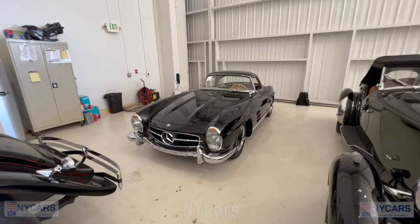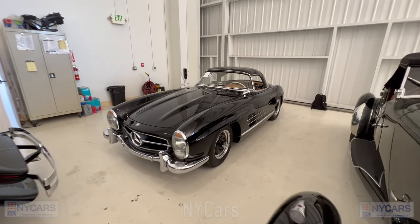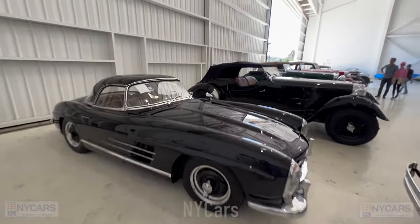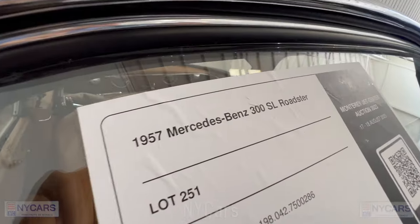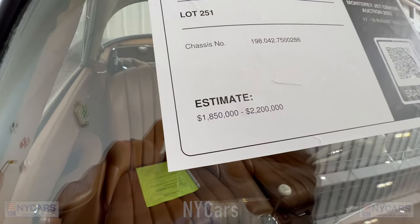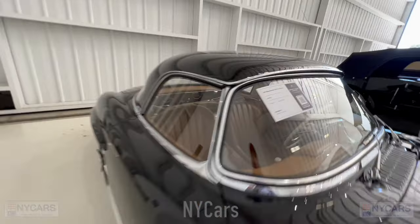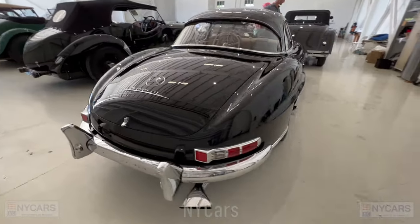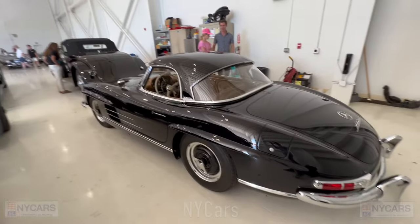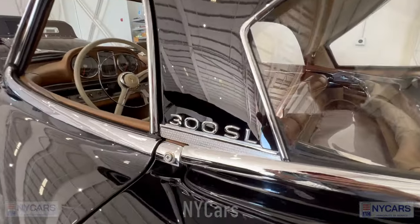There's another beautiful Mercedes-Benz 300 SL Roadster here in black with black wheels — stunning looking car. 1957 Mercedes-Benz 300 SL Roadster, estimated price $1.85 to $2.2 million. Beautiful car — let's have a look inside.